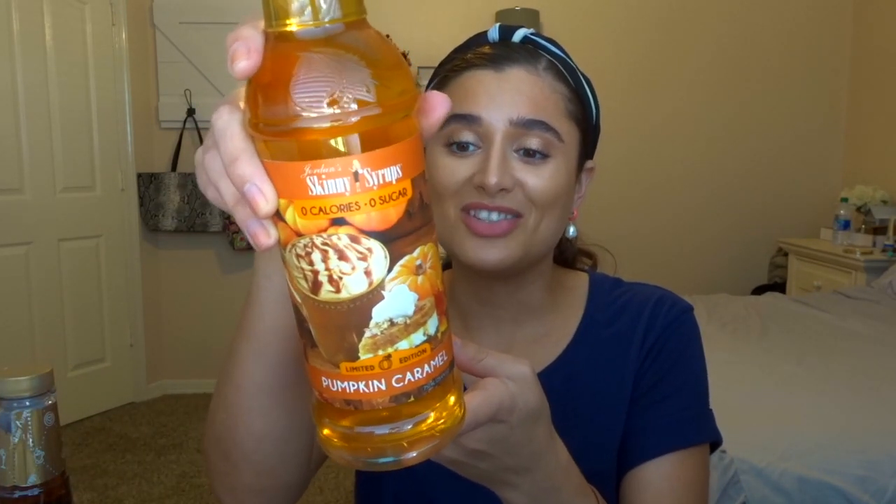That's everything from Dollar Tree, and then I have two little random things from Home Goods. I got these two Skinny Syrups — me and my mom are obsessed. They're zero calories, zero sugar and we add them to our coffee. They had some fall ones out: this one is pumpkin cheesecake and it's $3.99. This giant bottle lasts a long time since we only use a small amount. I also got pumpkin caramel.